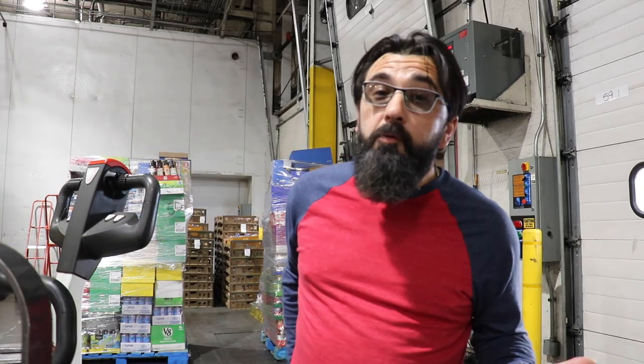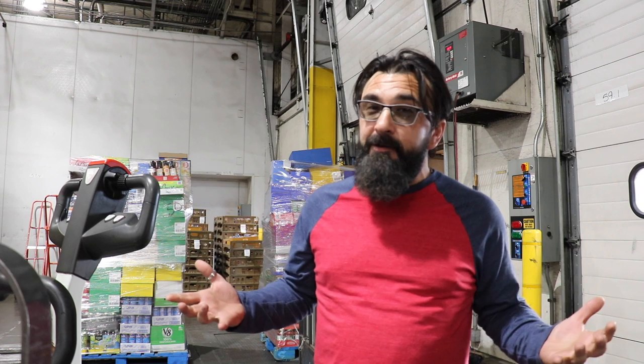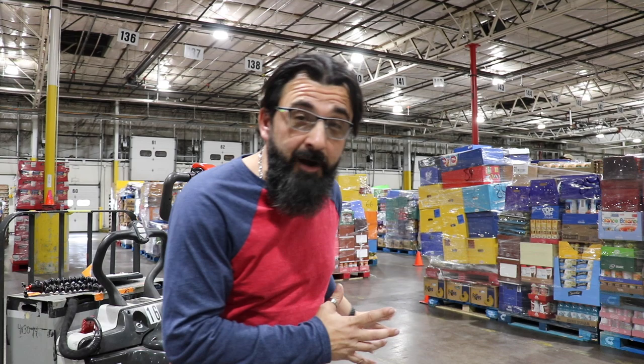Each driver will load their own trailer, so if there's any problem when they get out to the stores to do the delivery, well, there's only one person to blame. At the beginning of each shift, a driver is given what's called a load sheet, which will have what's going out and the stores that it's going to. Right now I'm in what's called the dry staging area.